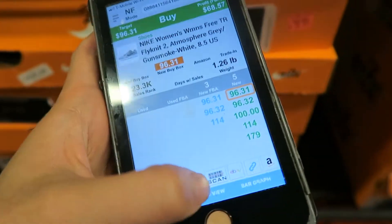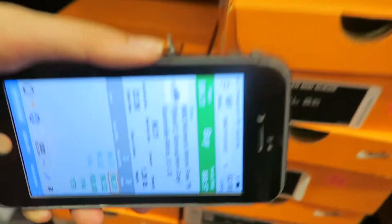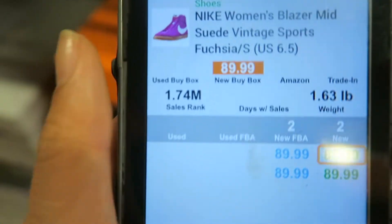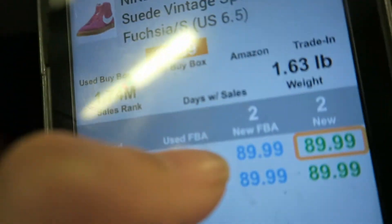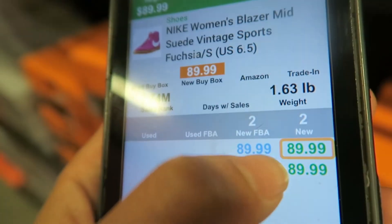I'm going to click scan and go ahead and scan the barcode. So it's telling me that the ranking is 1.74 million. It's sold right now on eBay for $89.99, and it's new on merchant for $89.99. For this item in particular, I wouldn't purchase it because the ranking is too high. I want to get something that's under 50k.